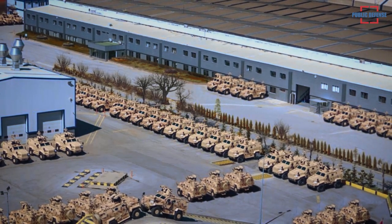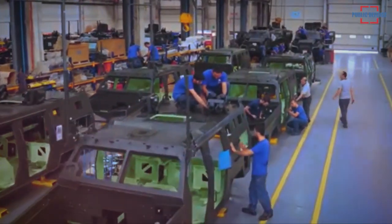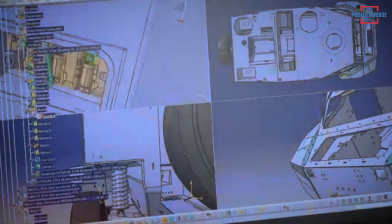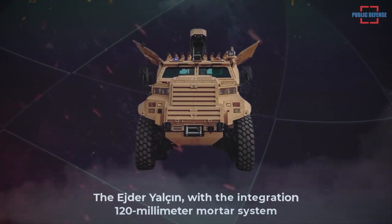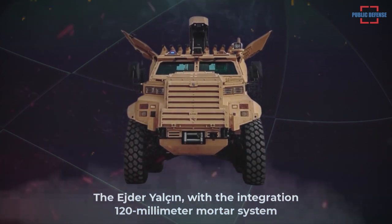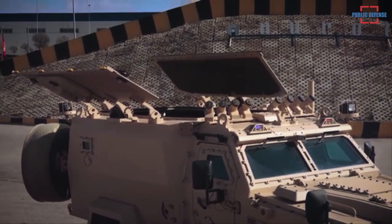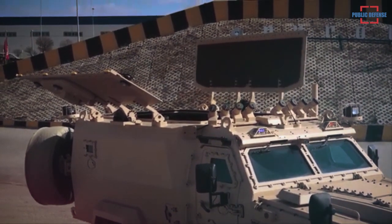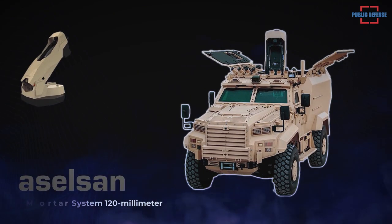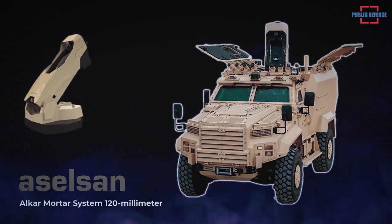Nüral Makina, which has delivered a large number of Eder Yalçım in different configurations to users in Turkey and abroad, has made it ready to present mortar configurations to users. With the integration of a 120-millimeter mortar system, the vehicle will meet the operational needs of the Turkish Armed Forces, gendarmerie personnel, and users abroad. The Aselsan 120-millimeter Alkar mortar system is used on this new configuration of the Eder Yalçım armored vehicle family.